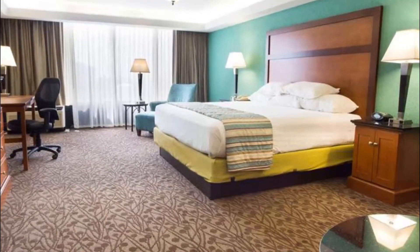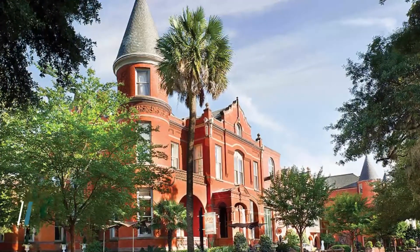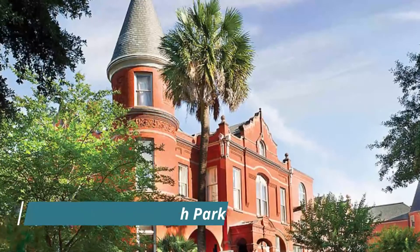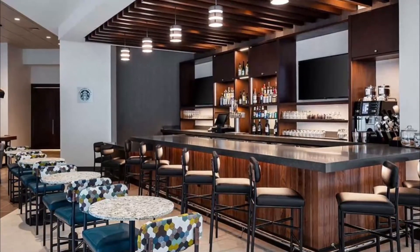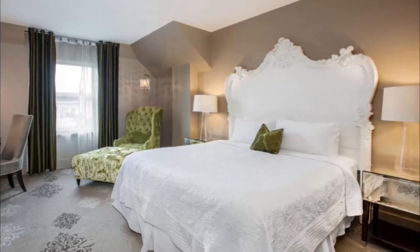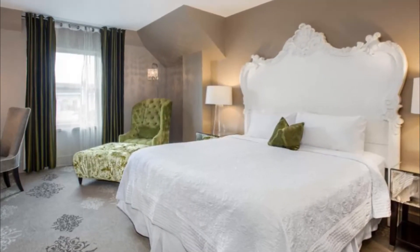Number eight: Mansion on Forsyth Park. Retreat to Mansion on Forsyth Park, a breathtaking hotel in Savannah, Georgia's historic district. Soaring above its namesake park in the heart of the historic district, our hotel offers boutique accommodations in a lovingly restored Victorian Romanesque building. For fine dining overlooking the downtown skyline, try Nicolai's Roof Restaurant.